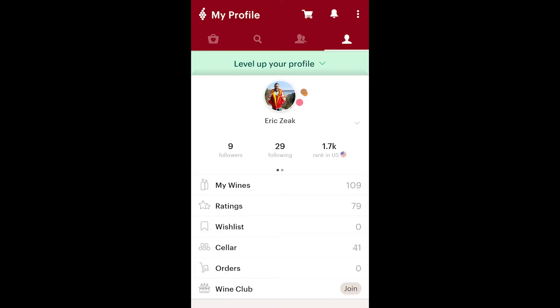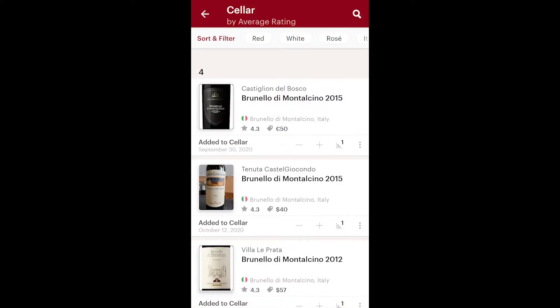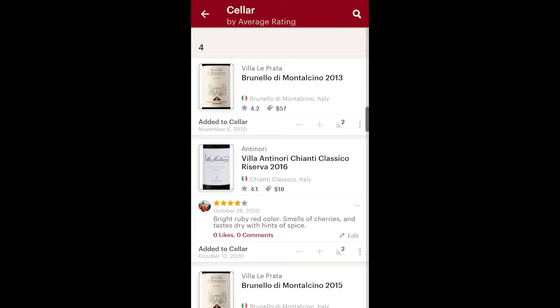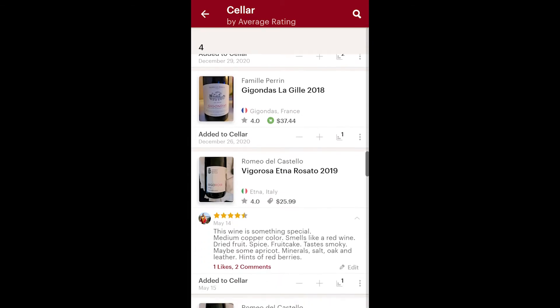You can track all of the wines you try into the future, go back and see what you thought, and you can make notes in there too. Another cool feature of Vivino is the cellar feature — wines that you own but haven't tried yet, and it helps you keep track of all that.